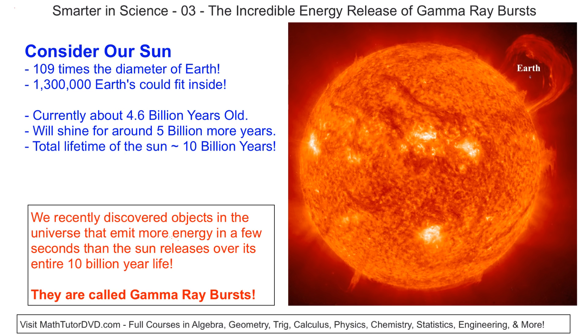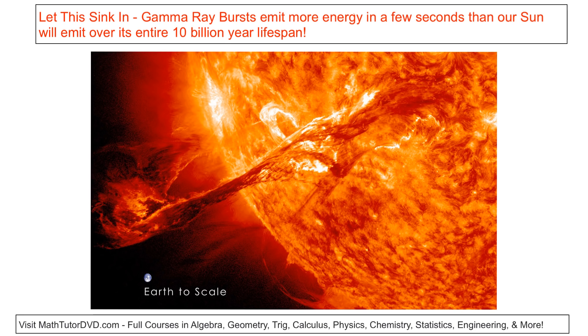They're real, and when we discovered them, we couldn't believe our eyes because they were generating so much incredible energy coming from deep space. Here's little bitty Earth next to the giant Sun. And we've discovered these things in deep space that emit gamma rays — in just a few seconds — with more energy than our Sun does over its entire 10 billion year lifespan.